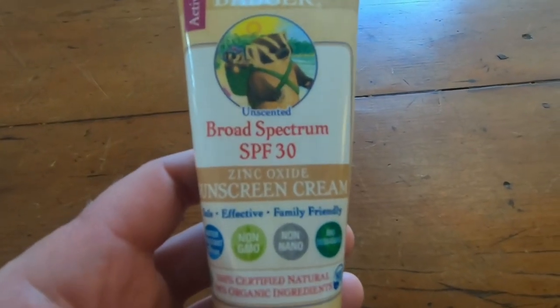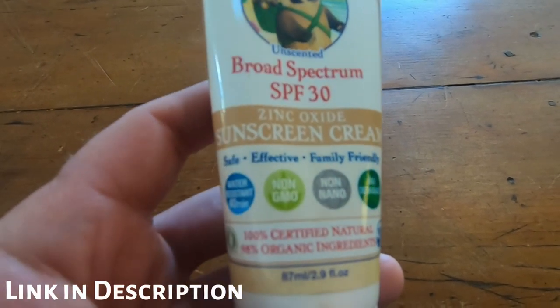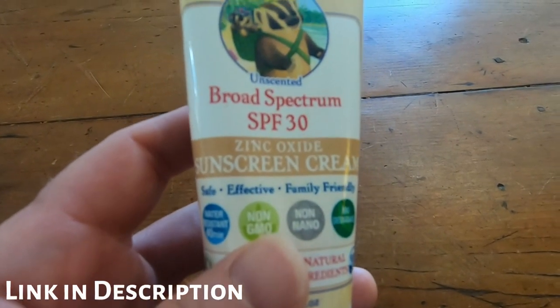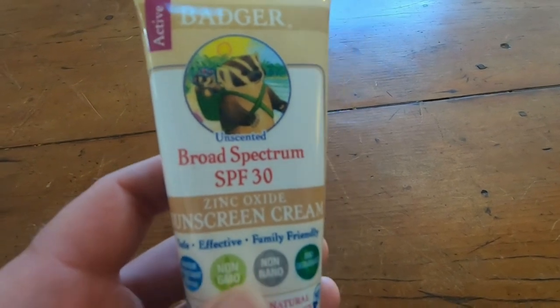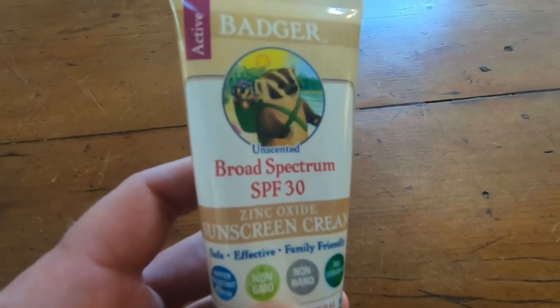This is the Badger Broad Spectrum SPF 30 Zinc Oxide Sunscreen Cream. This is extremely good. If you've been looking at sunscreens on Amazon and on the internet, you'll notice there's a lot of sunscreens out there. There are so many products, and a lot of them contain harmful chemicals.